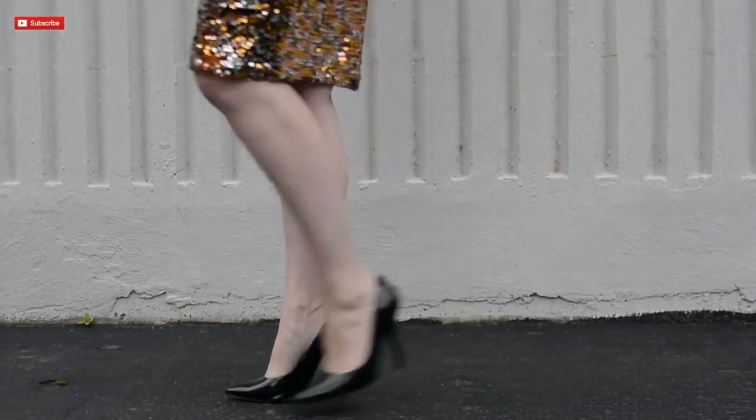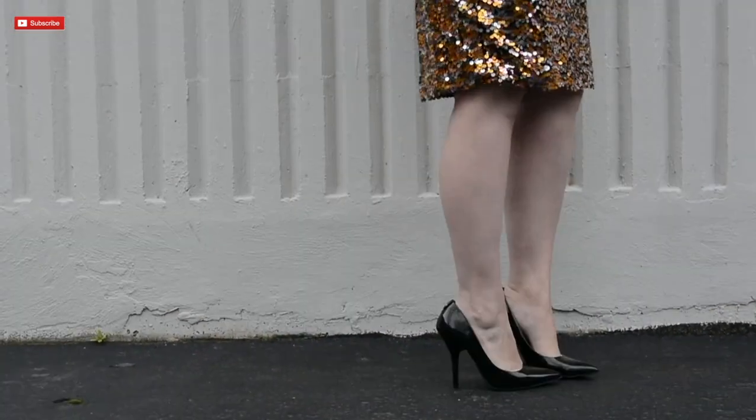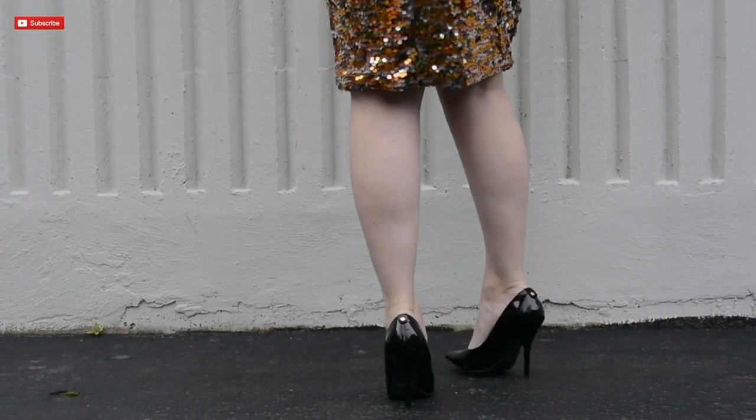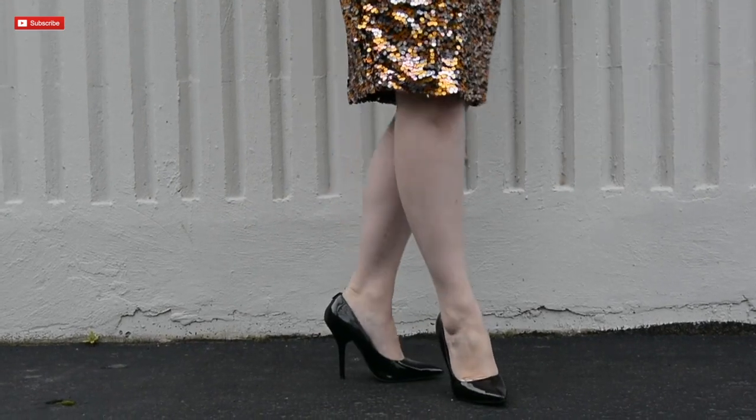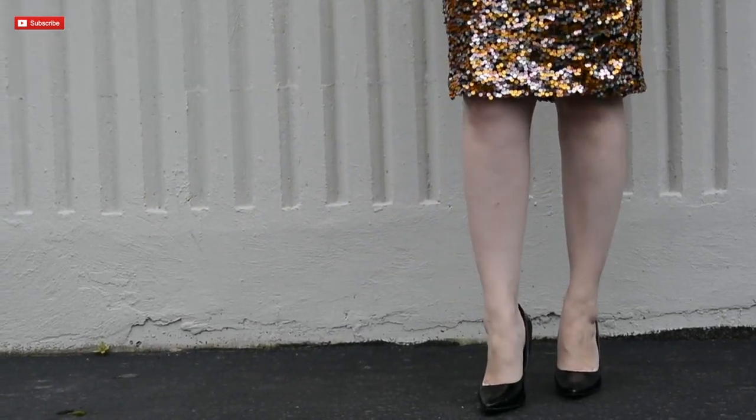The shoes are from Call It Spring, and I love them because they are only $30 — look how adorable they are. The beautiful patent leather sets off the sequins so beautifully, and best of all, they are incredibly comfortable to wear.